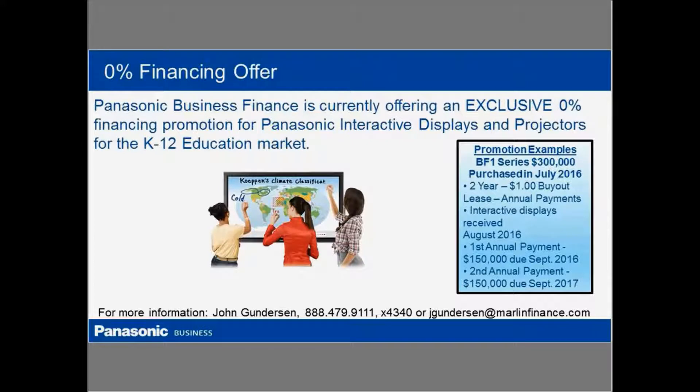That's most of the features available on the BF1. Another thing I wanted to talk about is an offer we're currently running to make these more accessible. Through our business finance partner, we are currently offering a 0% financing option for these interactive displays and our projectors, specifically for the K-12 market. We have options for monthly payments or annual payments. This allows users to pay for units over time — if it doesn't fit into one budget year, it can run over two budget years. Our finance partner John Gunderson is available, and there are a number of different financing options available.